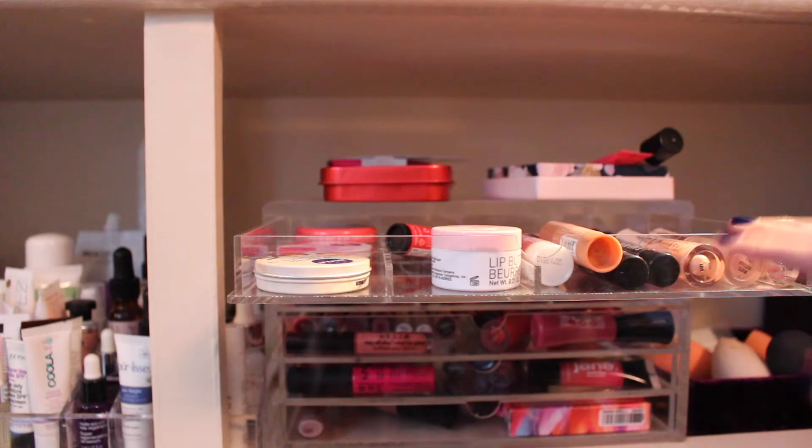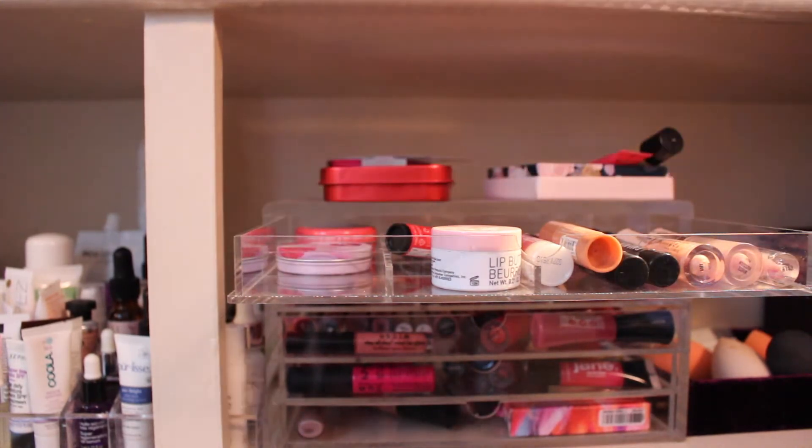I just have this Muji drawer right here. I have these Nivea lip butters, I guess is what they're called. Let me smell these. They're nice, but I just really never use things in a pot like this, so I'm going to pass both of those along.